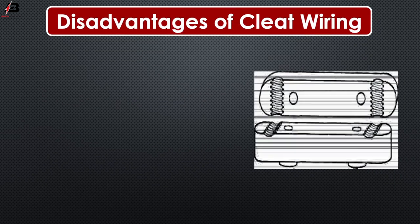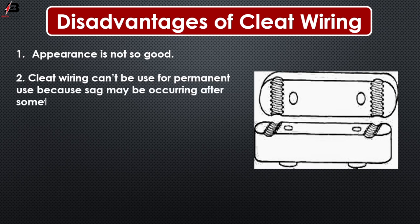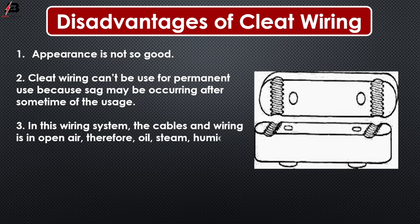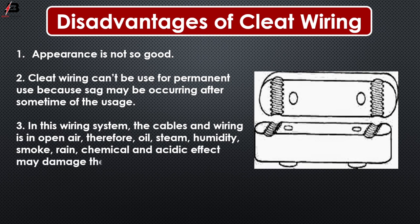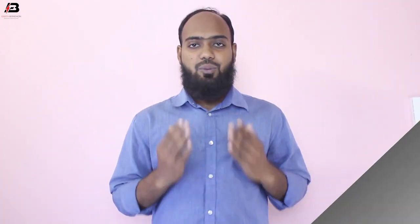Disadvantages of cleat wiring. Number one, appearance is not so good. Number two, cleat wiring cannot be used for permanent use because deterioration may occur after some time of use. Number three, in this wiring system, the cables and wiring are in open air; therefore, oil, steam, smoke, rain, chemicals and acidic effects may damage the cables and wires. It is not a lasting wiring system because of weather effects, risk of fire, and wear and tear.